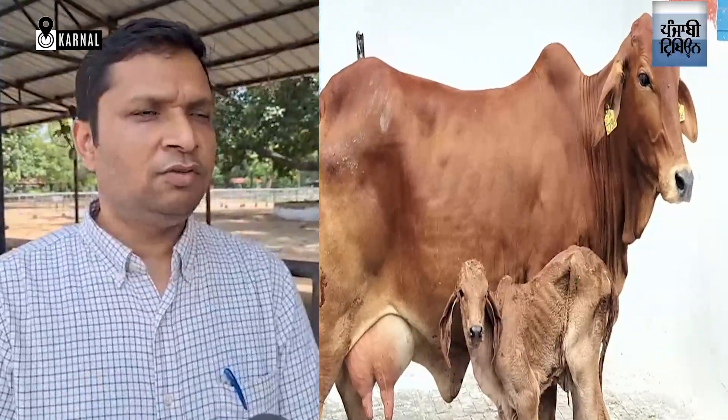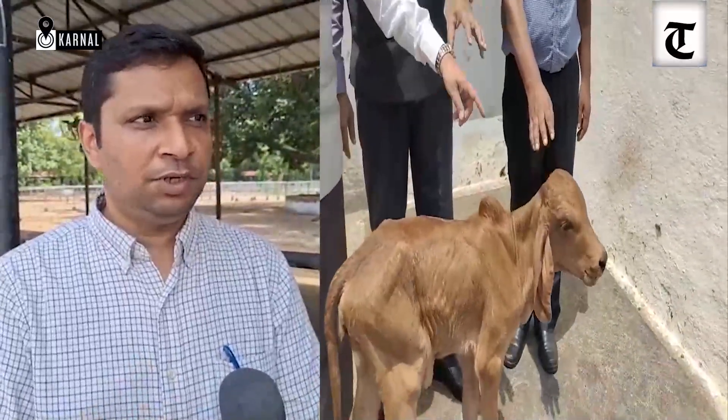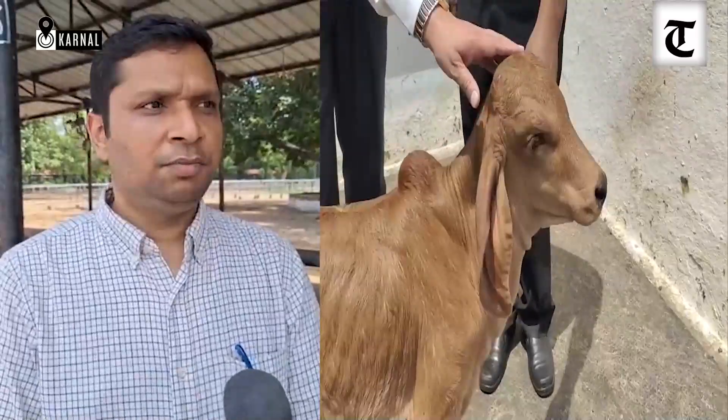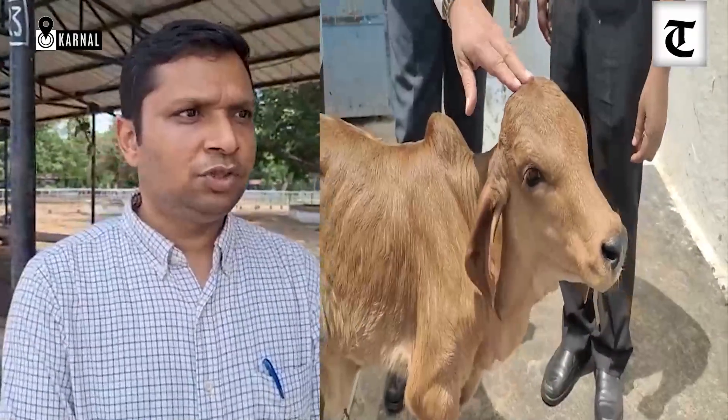Cattle were chosen because cows contribute 50% of India's milk production, and indigenous cattle play a very important role in the rural economy. The goal is to produce high-yielding animals of indigenous breeds — whether Gir, Sahiwal, or Tharparkar — and multiply them at a faster rate.